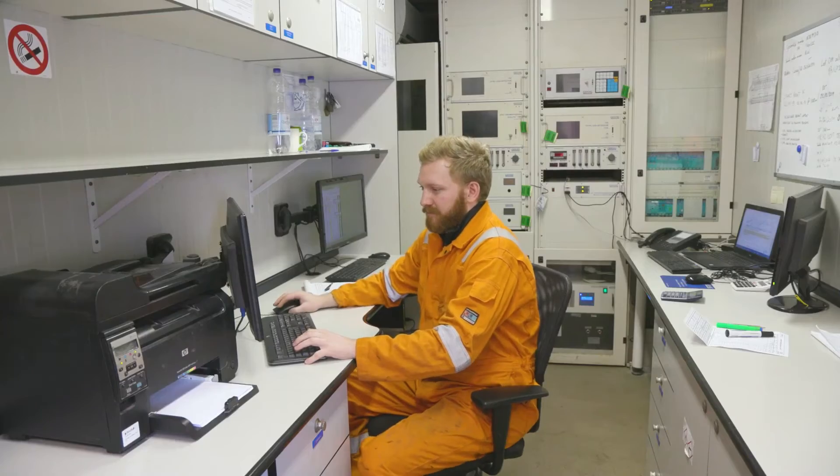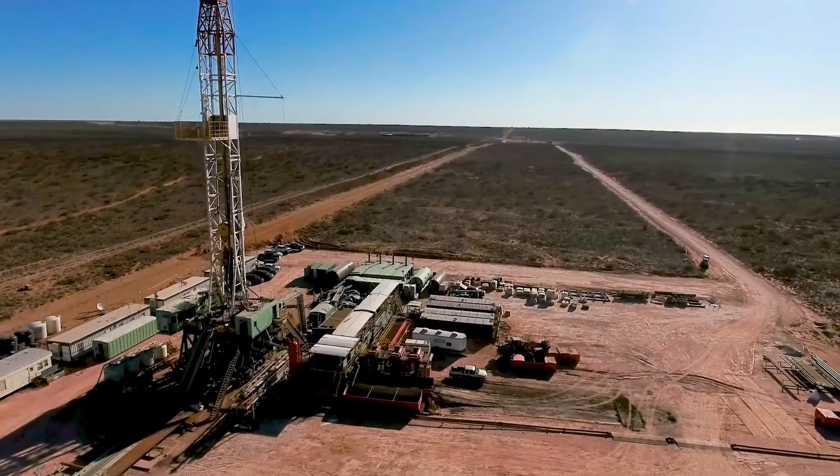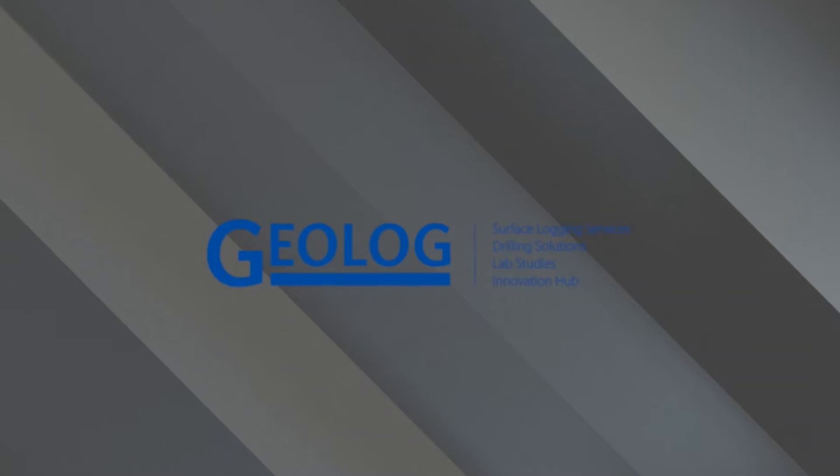Geolog always employs a consistent, quantitative, analytical methodology, whether on the well site or back at the lab, so data collected at one well can be compared to another well.